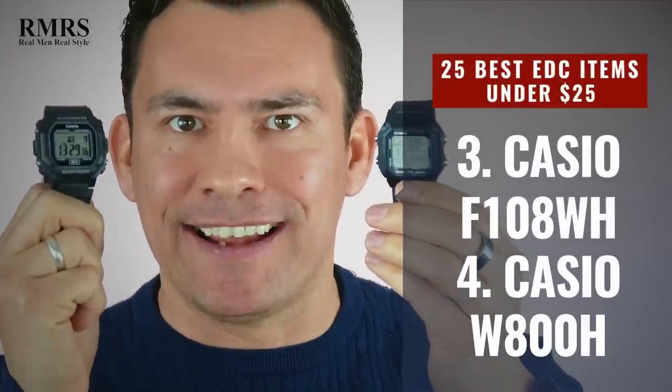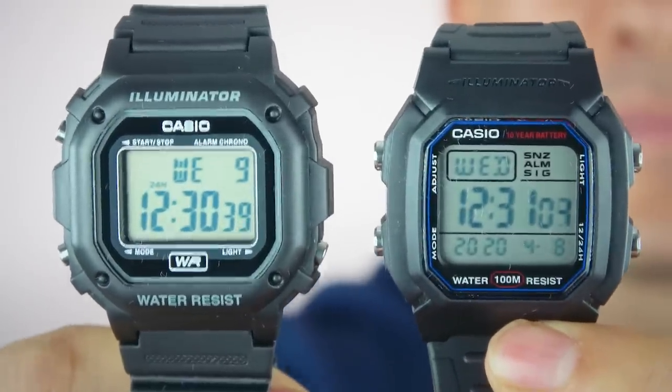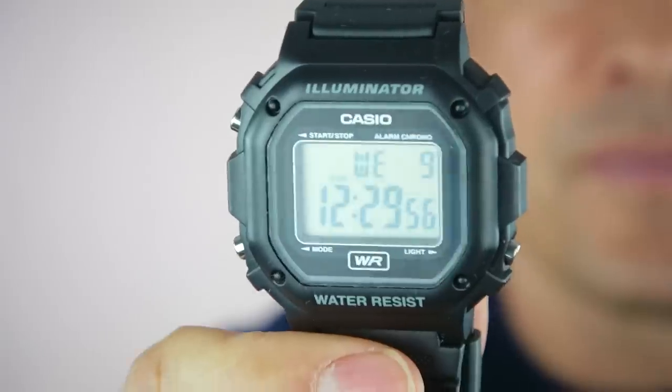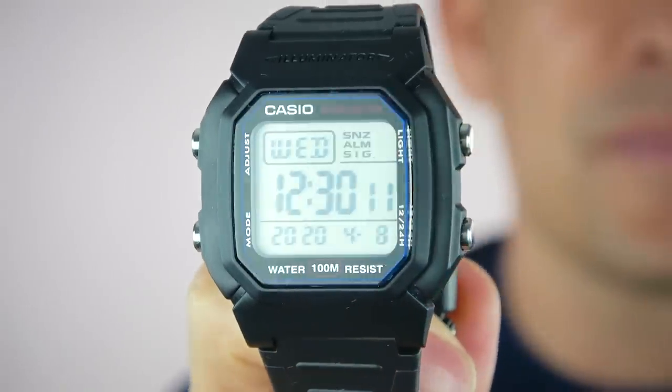Let's size up. Next up we've got the Casio F108 and the W800. Both these watches are well under 25 bucks and with the larger size of 42 millimeters, they're going to look great on any wrist. I also like that they've got the basic features you need — water resistance to 100 meters, a backlit light, a stopwatch — and even though they're not G-Shocks, these are actually very durable watches.